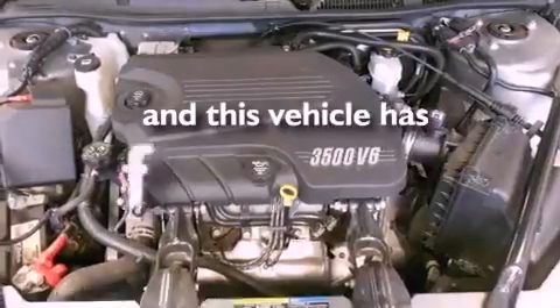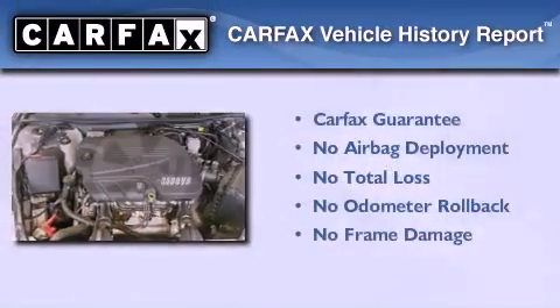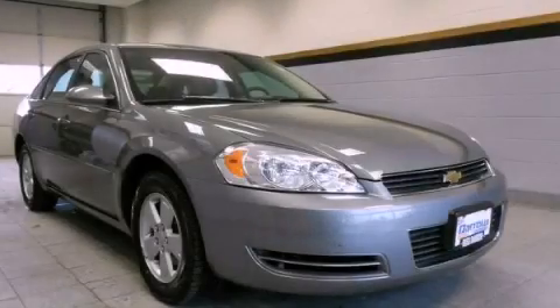This vehicle has fewer than 58,000 miles on the odometer. Not to mention that this Chevrolet qualifies for the Carfax buyback guarantee. Contact us today and schedule your opportunity to see this vehicle in person.